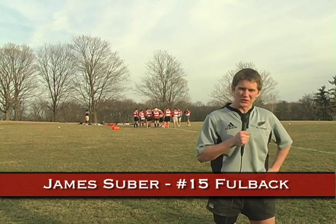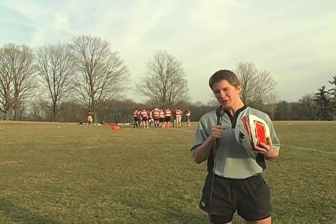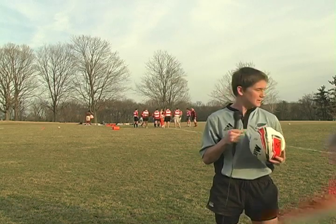Have you ever wondered who those good-looking fellas in the short shorts are? Do you know what kind of ball this is? Well, this is a rugby ball. Those were Thunder Chickens, and I'm going to tell you a little bit about the sport of rugby.